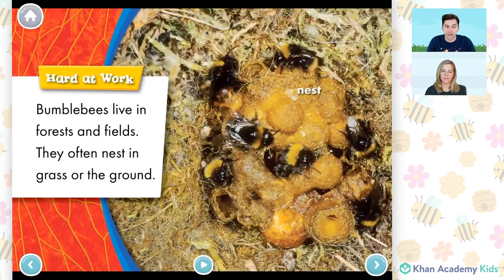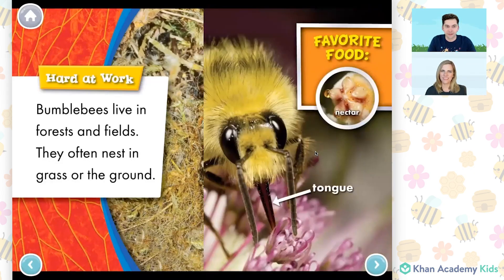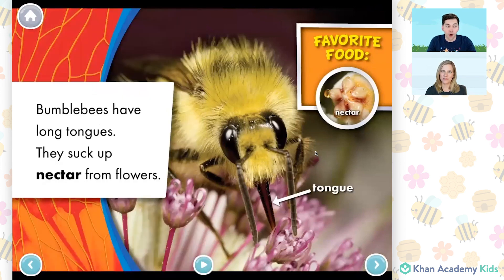Hard at work. Bumblebees live in forests and fields. They often nest in grass or the ground. Bumblebees have long tongues. They suck up nectar from flowers. Wow, in this picture we can see the bumblebee's tongue and how it's using it to suck up something from the flower. And that something is called nectar. Yeah, we can see an up-close picture of the nectar in the top right. Let's see if we can figure out what bees do with the nectar.